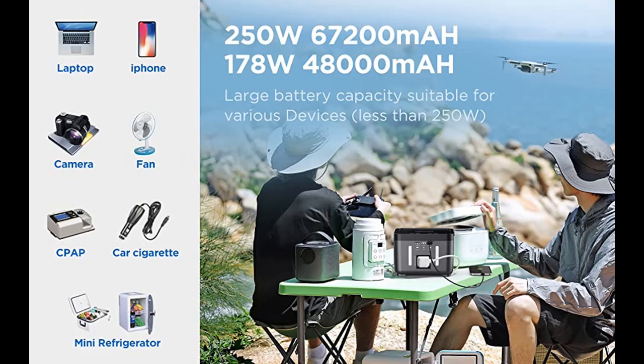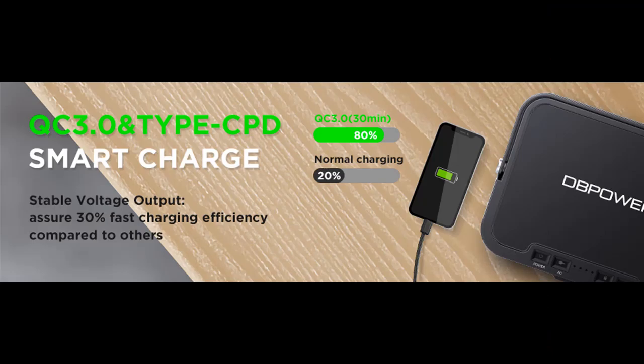The built-in LED flashlight has three lighting modes — standard, SOS, and strobe — which is good for emergency use while being outdoors.